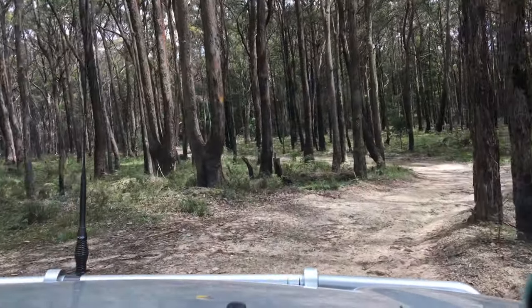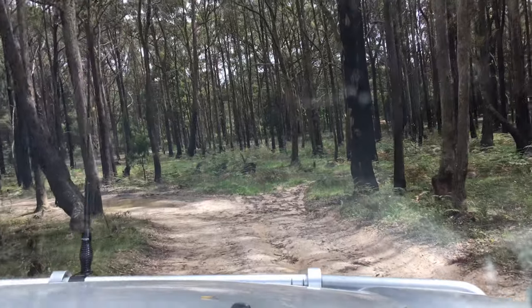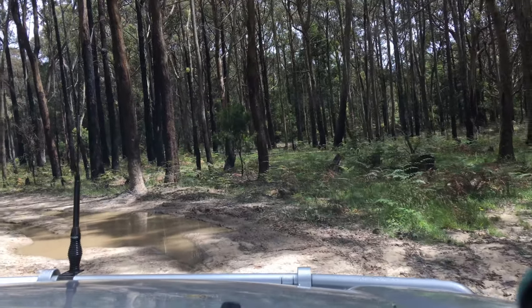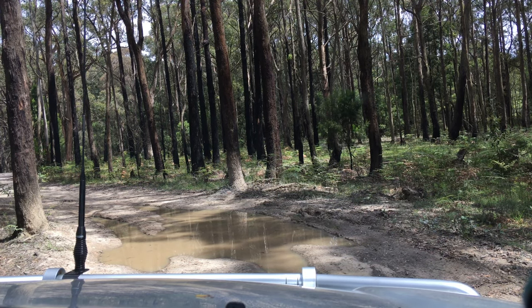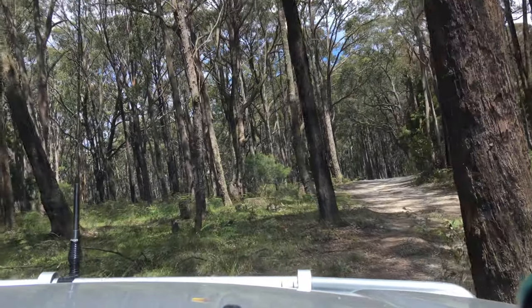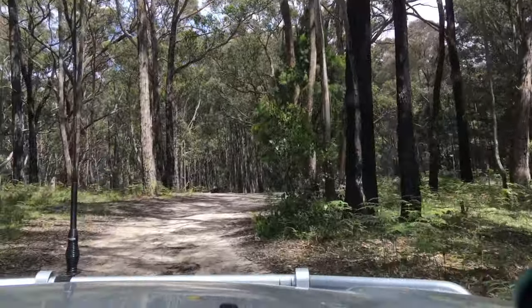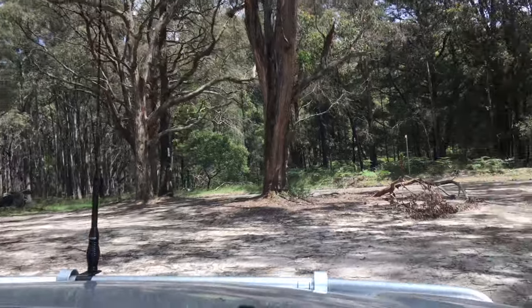We're just coming out of the end of Charcoal Track — it's been fairly uneventful, which is why I didn't include too much footage. We took a detour down a dead-end side track where we found the 80 Series. There's a bog hole here but there's a clear track on the left that people have been driving to avoid it — very wise. Since mud equals money, we avoid it. This is the end of Charcoal Track where it meets Green Hills Road.